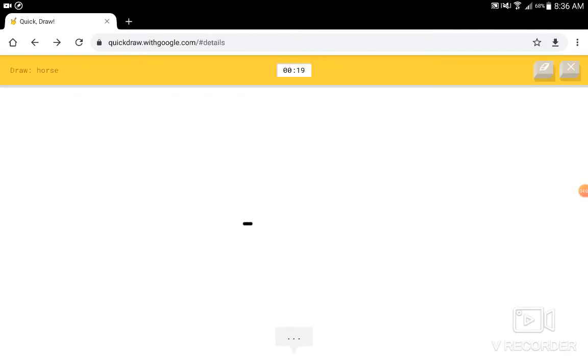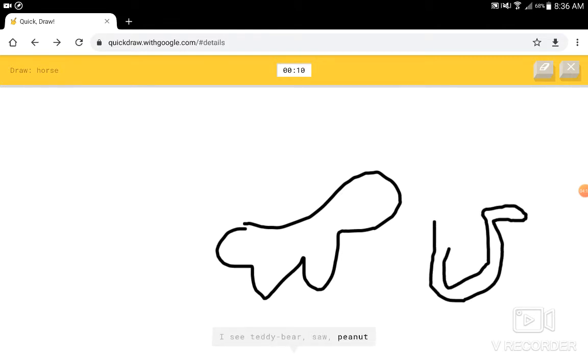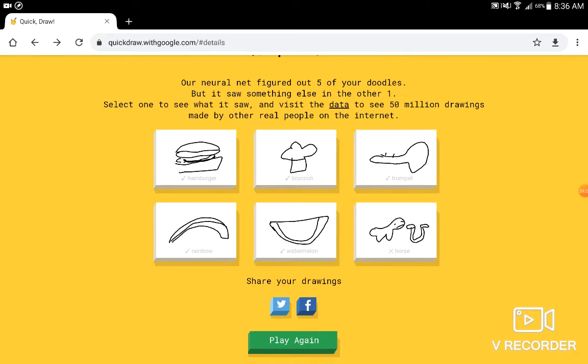Draw a horse. I'm not very good at drawing animals. I see ocean, or frying pan, or dog, or bear, or cow. I see teddy bear, or sock, or peanut, or sunglasses. I see tiger, or hula hoop, or bracelet, or ant. I see cat. Sorry, I couldn't even guess it. Alright, cool.